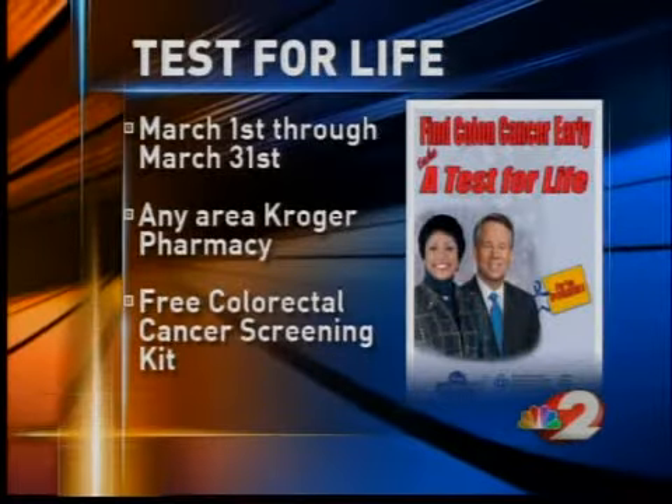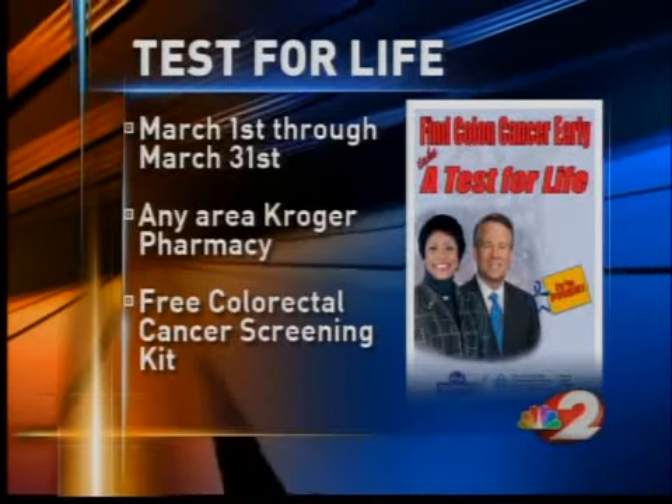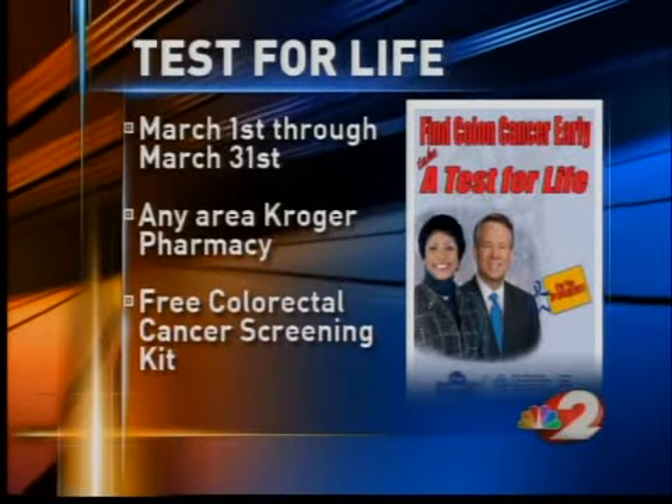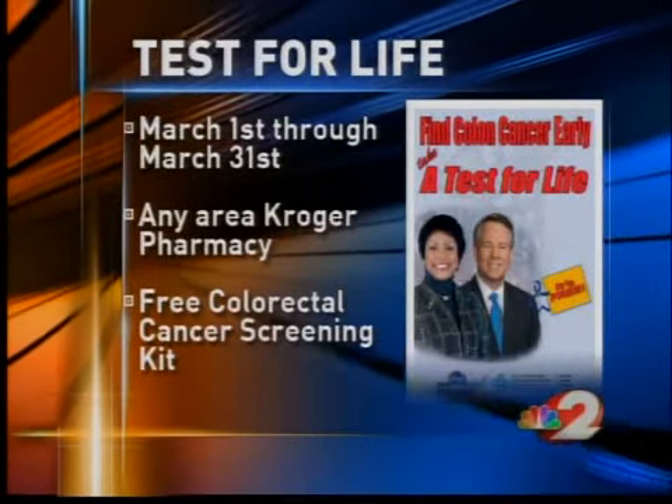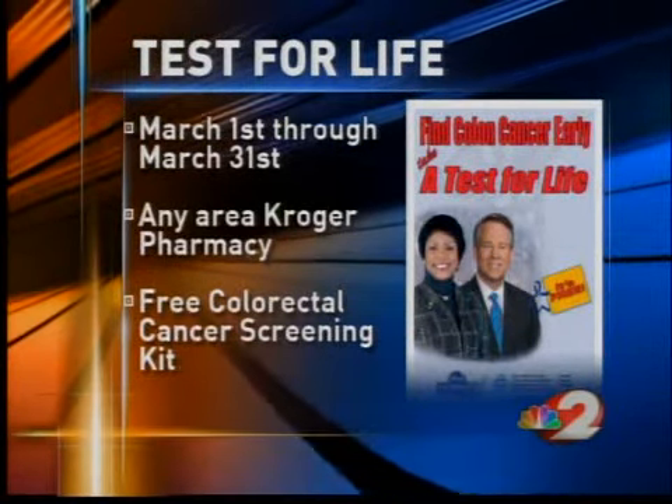You can pick up a free test kit at any local Kroger pharmacy until the end of this month. WDTN, Vectrum, Premier Health Partners, and Kroger Pharmacy are all proud sponsors of this campaign to keep you healthy. Very easy — get out there and do it. Save yourself a lot of trouble down the road.